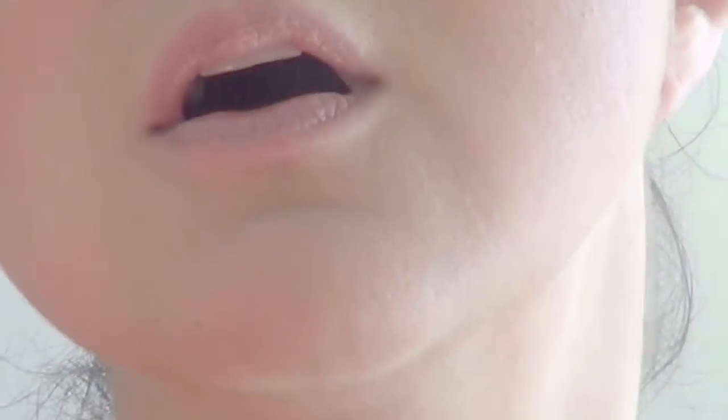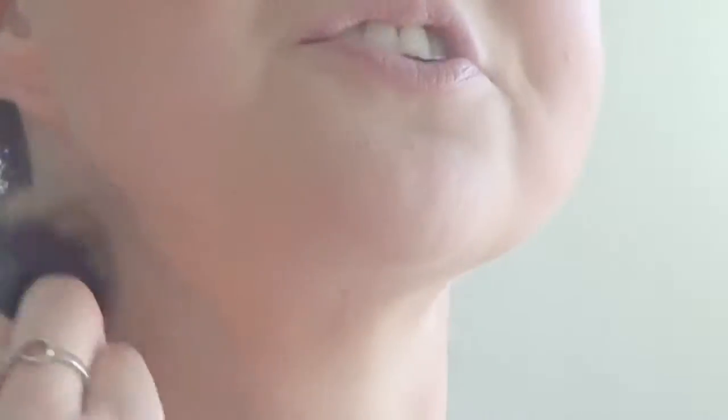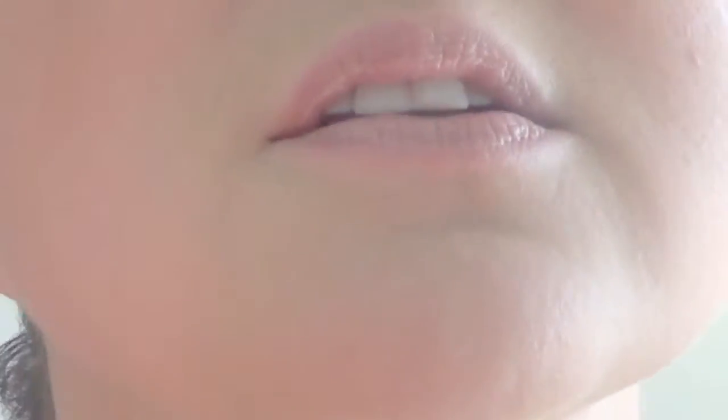I'm gonna grab my bronzer brush again — it's not really a bronzer brush, but I'm gonna pretend like it is. Go back into that bronzer and do my neck, reach my ears so I match better. Fix my nose again. I'm hoping at the very end, once I put my spray on my face, it'll all just come together.